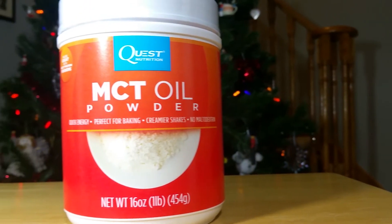Last but not least, we have Quest Nutrition MCT Oil Powder. Quick energy, perfect for baking, creamier shakes, no maltodextrin. Quest medium-chain triglyceride powder was created to provide all the benefits of MCTs — a fat source providing more energy that isn't metabolized the same way as most other fats — minus the GI upset that liquid MCTs can cause. Many people who can't tolerate liquid MCTs have no digestive distress with the powdered version. I personally don't have that problem, but I've heard some horror stories. It pairs great with other Quest Protein Powders. I'm actually running low on MCT oil right now, so perfect timing.